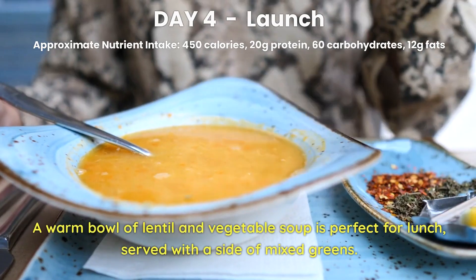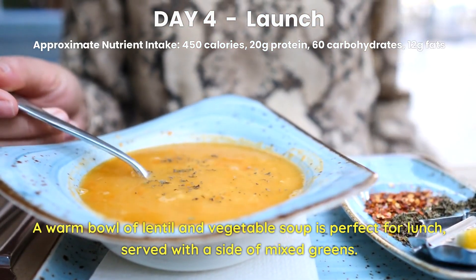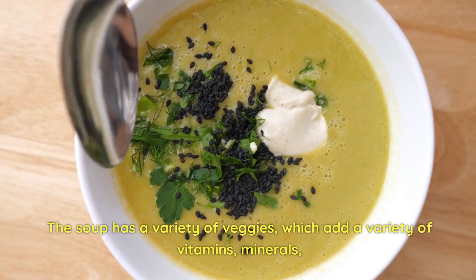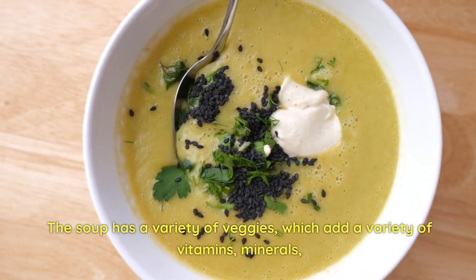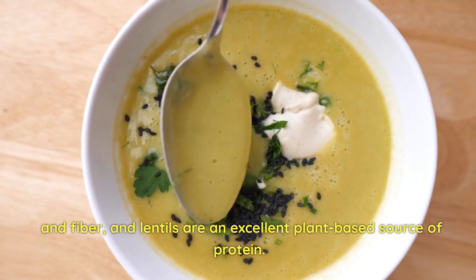Day 4 Lunch. A warm bowl of lentil and vegetable soup is perfect for lunch, served with a side of mixed greens. The soup has a variety of veggies, which add a variety of vitamins, minerals, and fiber, and lentils are an excellent plant-based source of protein.